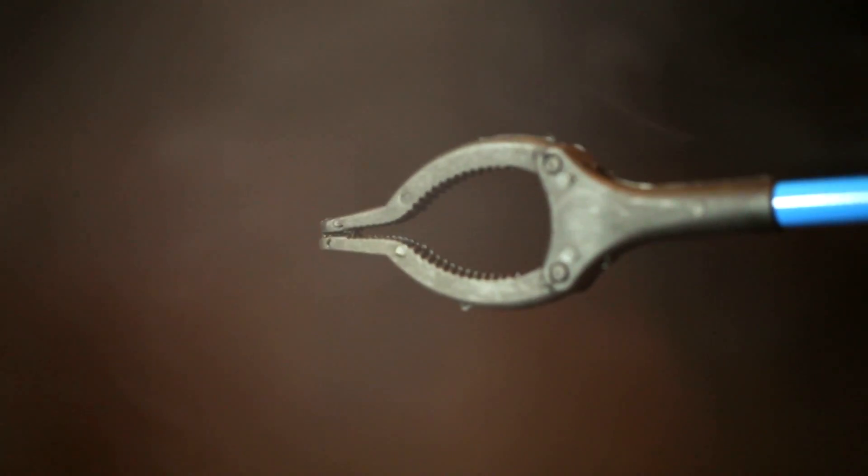It'd be like you taking one of those grabbers and grabbing your child's hand. Do you get anything out of it? Do you feel anything? No, you don't.